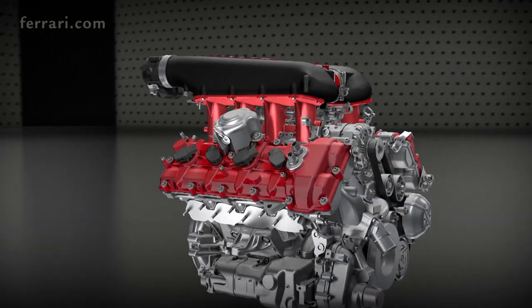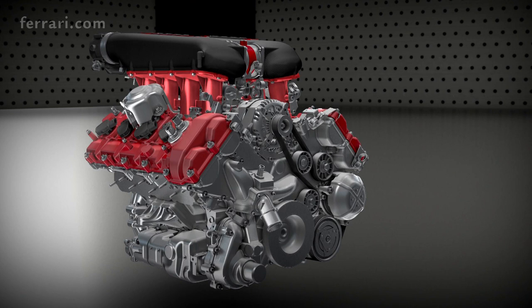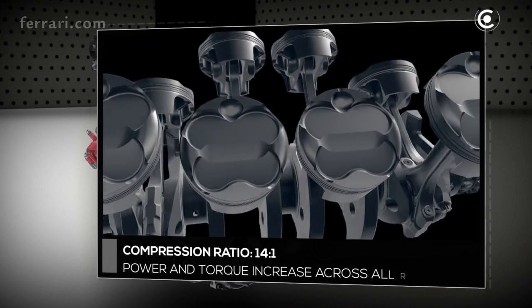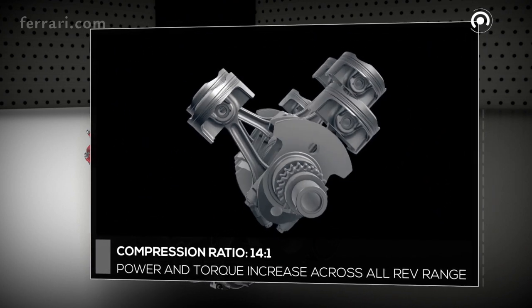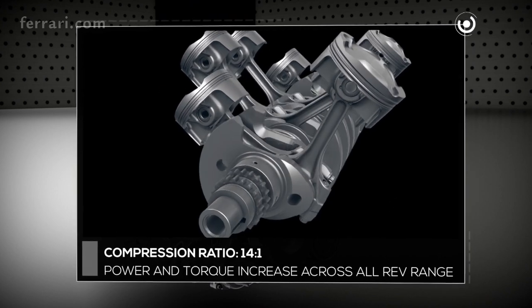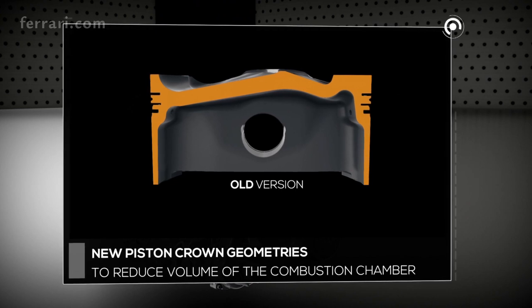To achieve these extraordinary results, the efficiency of the engine has been optimized in all areas. One of the most important challenges was not only to increase power, but to boost torque across the rev range. In order to do so, the compression ratio has been increased to an impressive 14 to 1, the highest value ever for a naturally aspirated V8.